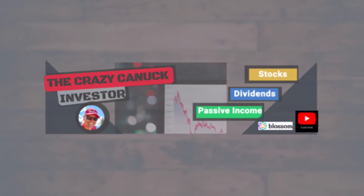Hey, I'm Darren, and this is the Crazy Canuck Investor, a beginner investor channel designed to share my investing journey and all the lessons that I learned along the way. This week I made several changes to my account, so let's jump right into things.